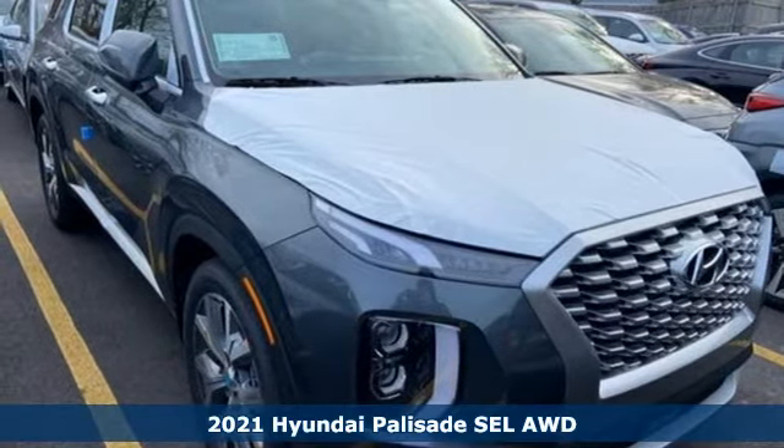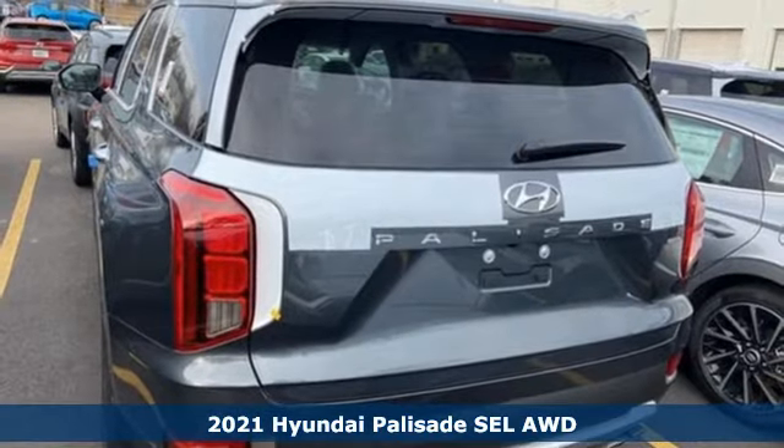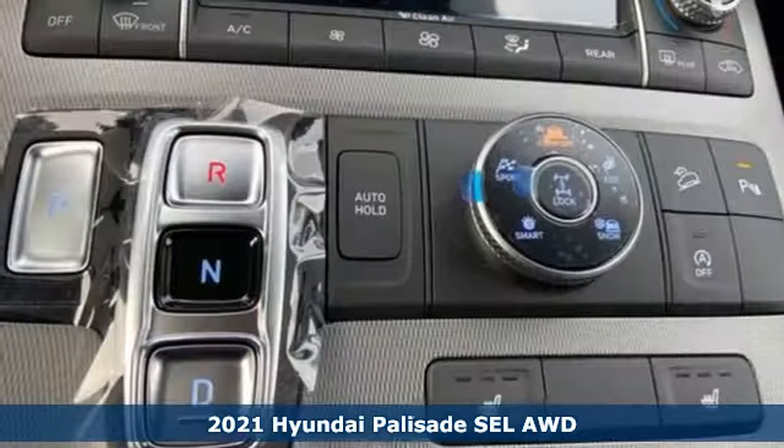It's a new 2021 Hyundai Palisade — challenging convention to find a better way. It's the Hyundai way. Plus, it offers an exciting list of features.